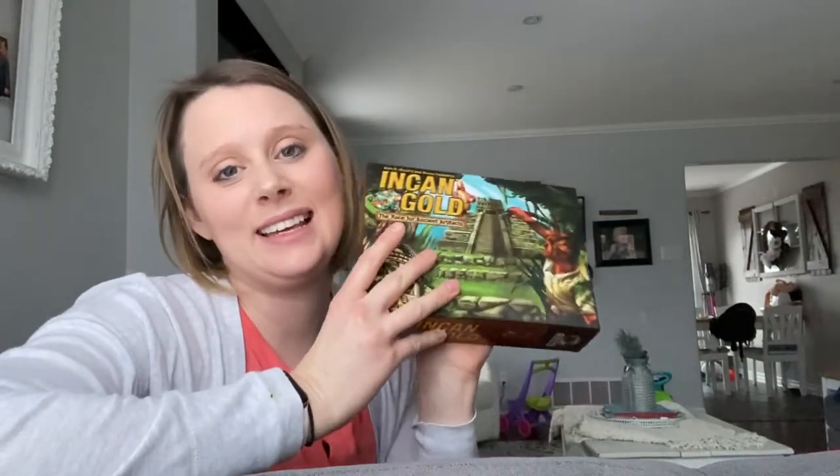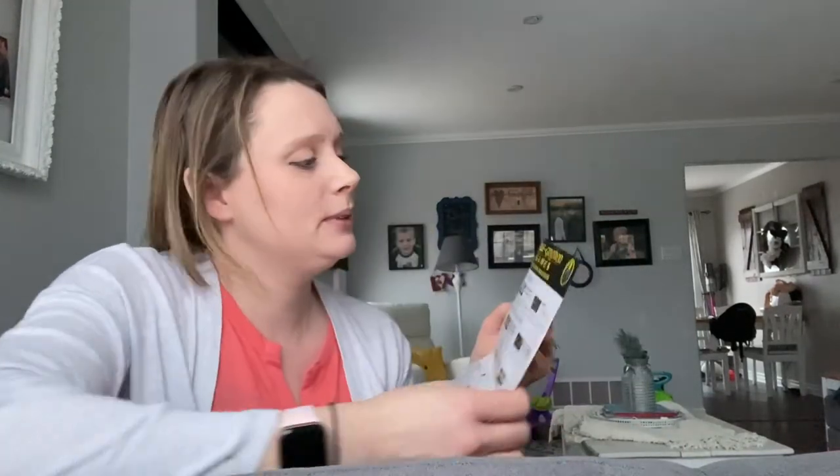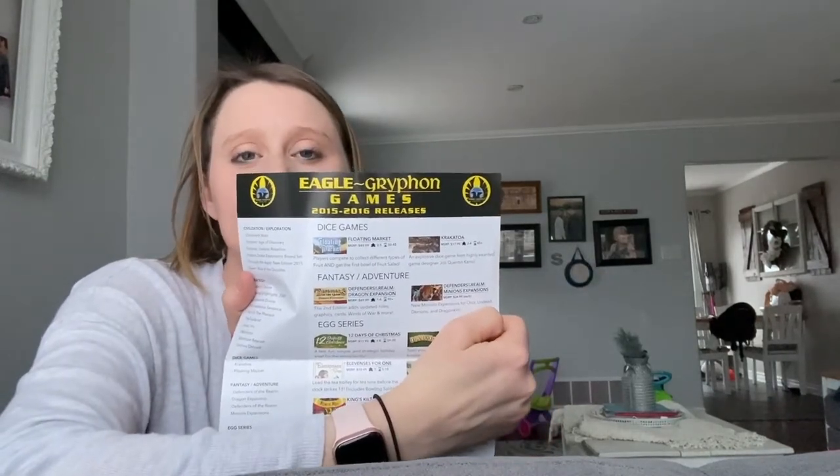The other one I like is Incan Gold. This one's a lot of fun — you're explorers going into Mayan ruins trying to find gems. There are all kinds of things like snakes and spiders that can get you, and if you get caught by them you lose the gems you have. You can either keep exploring or leave and take the gems you have with you. It's by Eagle-Gryphon Games and it's a really fun game.